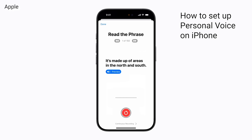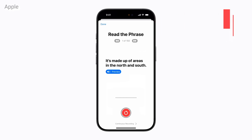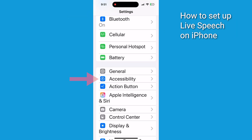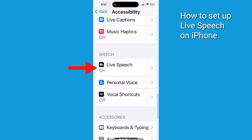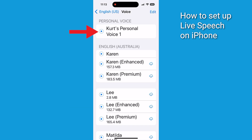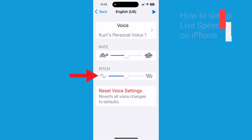Now that we've set up your Personal Voice, let's move on to using Live Speech. This part will utilize the voice you just created. Go back to Settings, tap Accessibility, click on Live Speech and toggle on Live Speech. Scroll down and choose a voice — you can select your Personal Voice or a preset one. You can also adjust the rate and pitch.